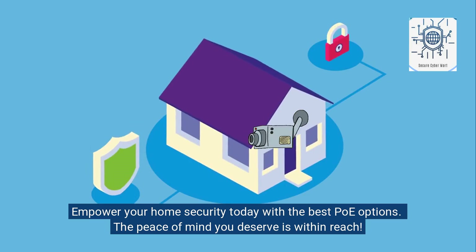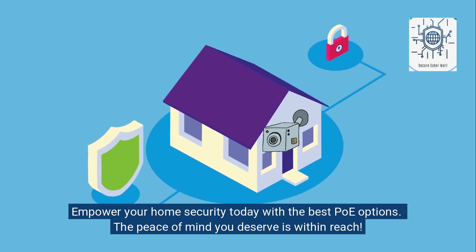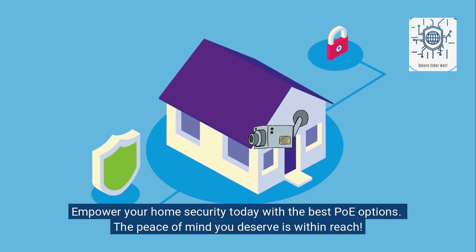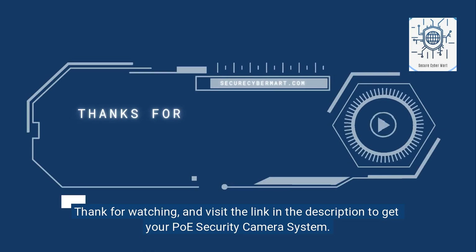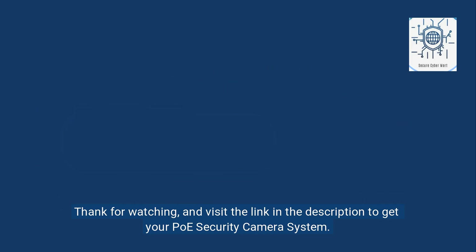Empower your home security today with the best PoE options — the peace of mind you deserve is within reach. Thanks for watching, and visit the link in the description to get your PoE security camera system.